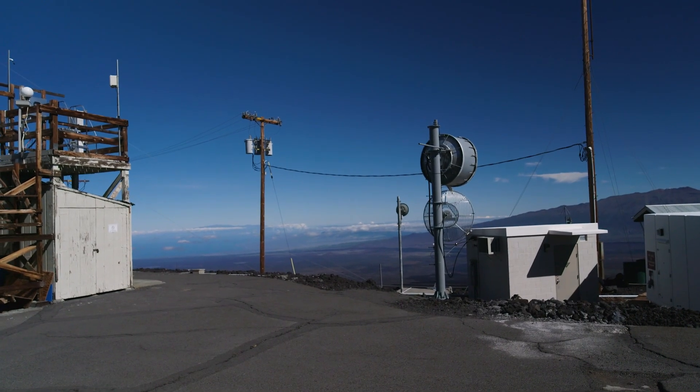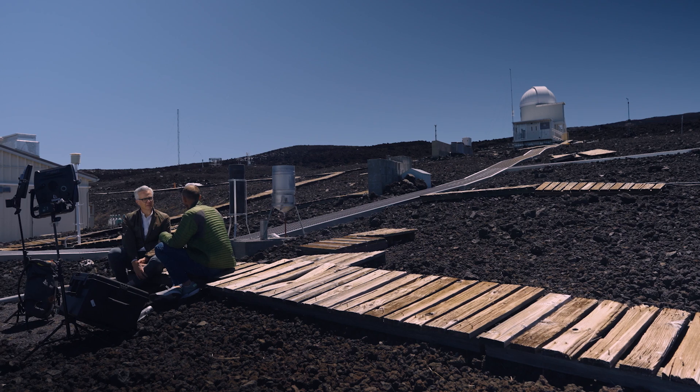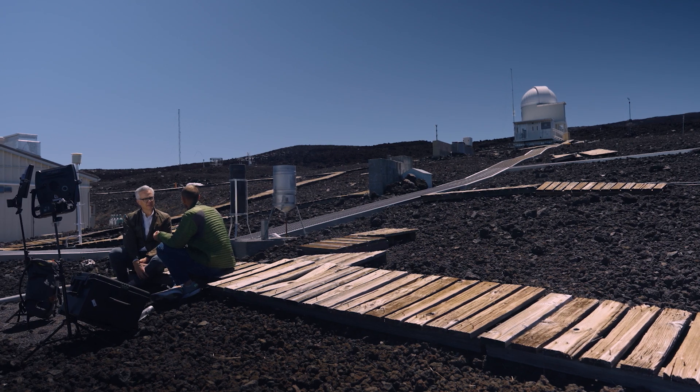Where are we right now? We are currently at the Mauna Loa Observatory. It's on the northern slope of the Mauna Loa Volcano on the Big Island of Hawaii, and we are at an elevation of about 11,140 feet.